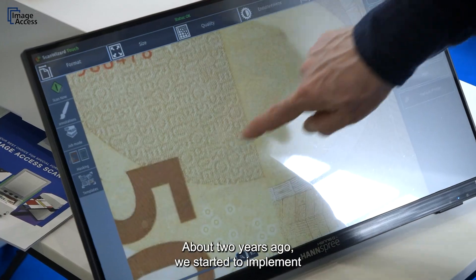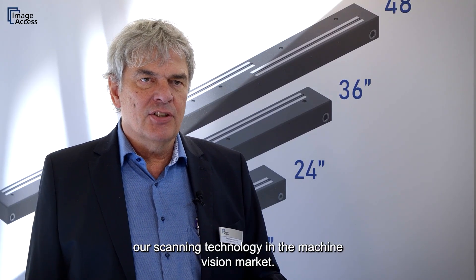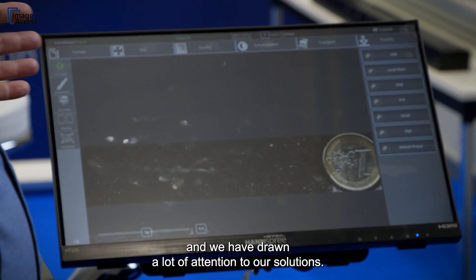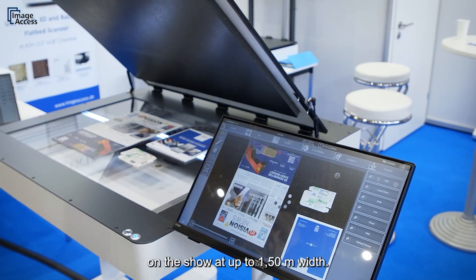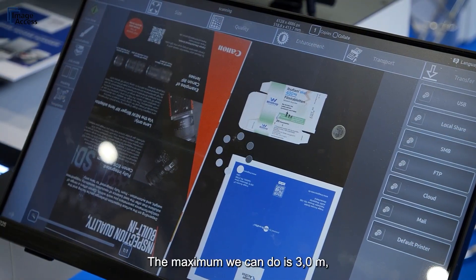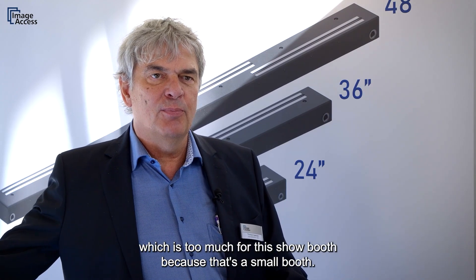About two years ago we started to implement our scanning technology in the machine vision market. We are now at Vision Stuttgart 2024 and have drawn a lot of attention to our solutions. We demonstrate scanners at up to 1.50m width — the maximum we can do is 3 meters, which is too much for this show because it's a small booth.